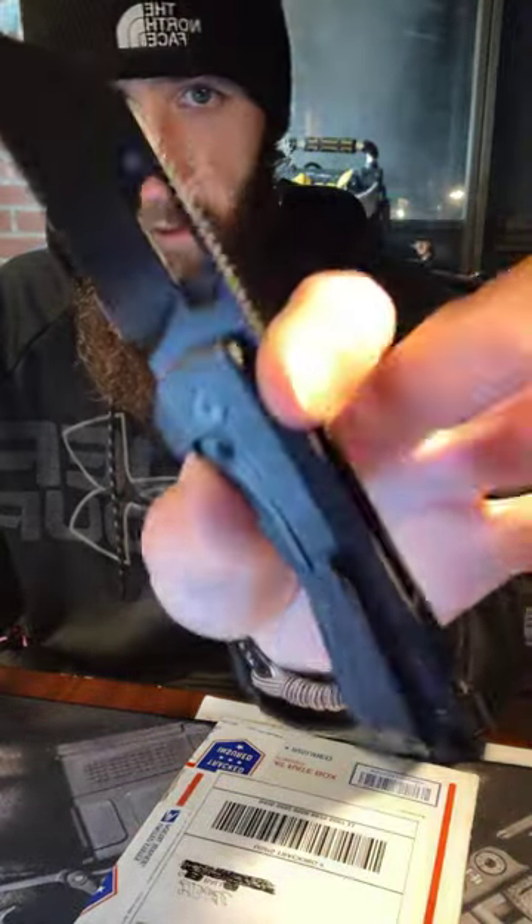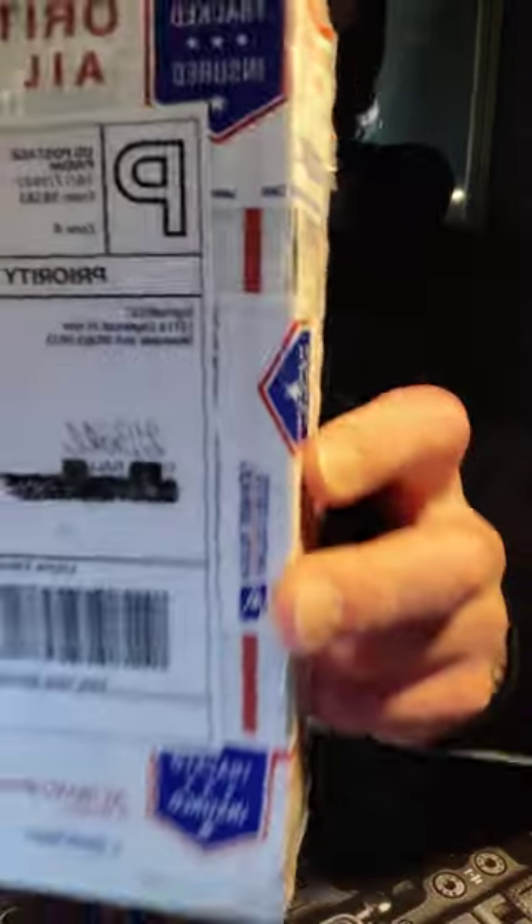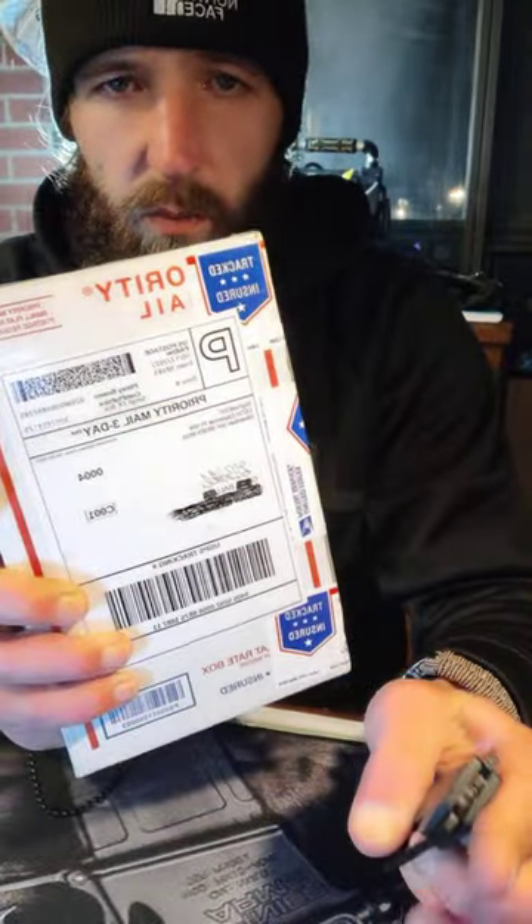But I put that back in the case after work. So first, we have a package from Big Red. This is from a giveaway that I won on Saturday, on the Saturday Knife Live with JB, Big Red EDC. Shout out to him. Go follow Big Red on Instagram, Big Red EDC, and Big Red EDC on YouTube.